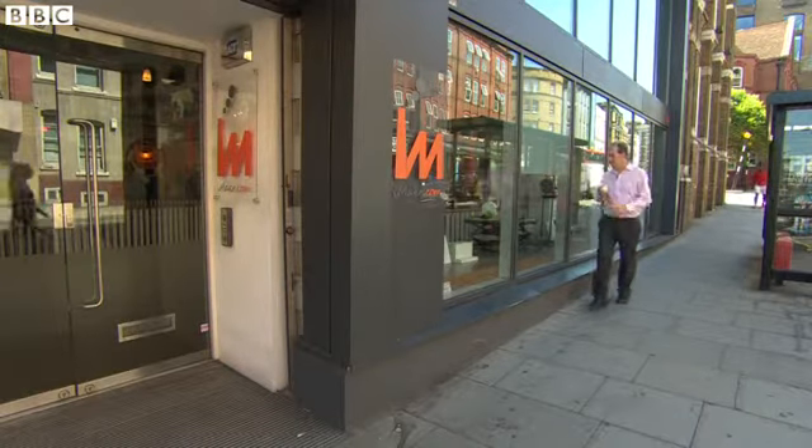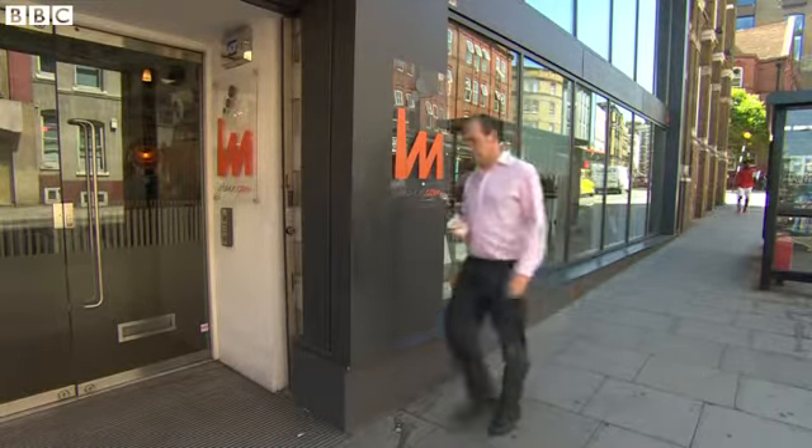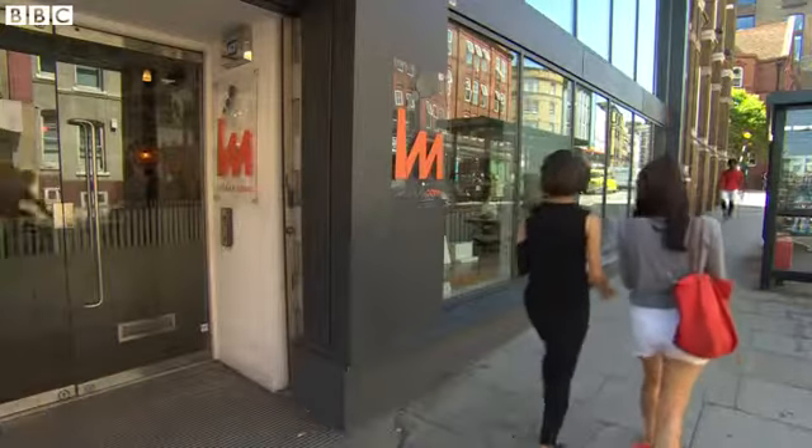I'm off to get something printed. No, not some passport photos or a document. I need a 3D print.